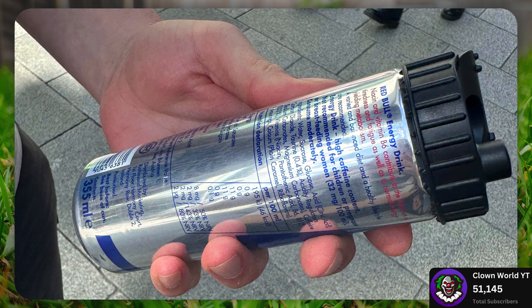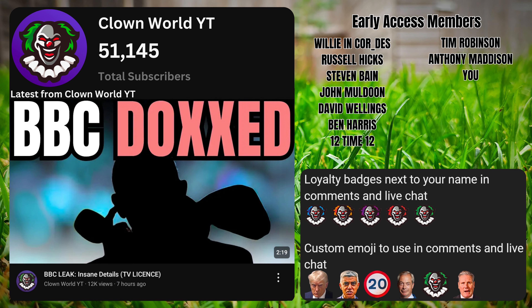And if you enjoyed this video, make sure you check out this one. Because the BBC, as well as a journalist, have done something which I genuinely think is one of the worst articles I've ever seen. Thank you very much for becoming one of the 51,145 subscribers. This country has gone crazy.